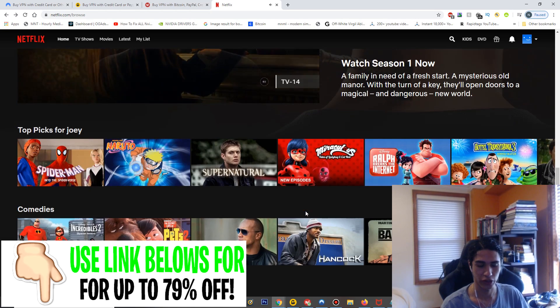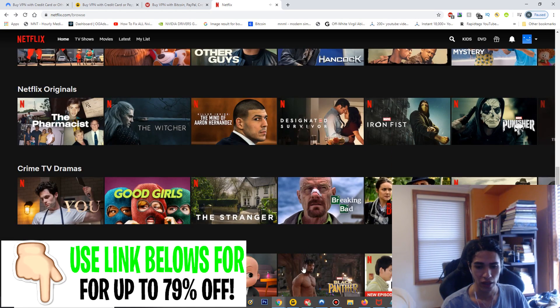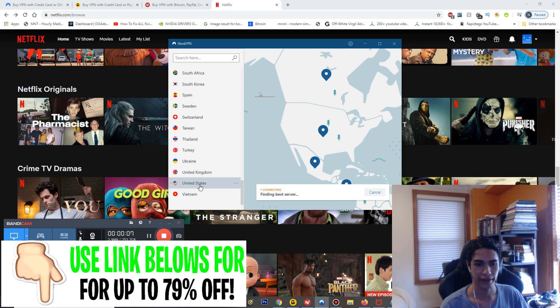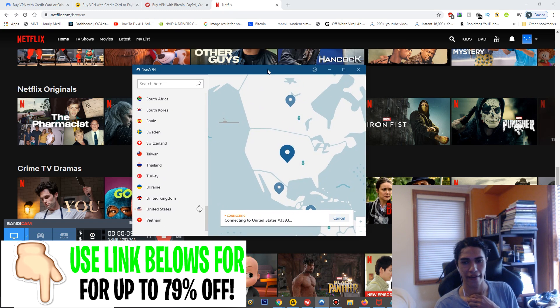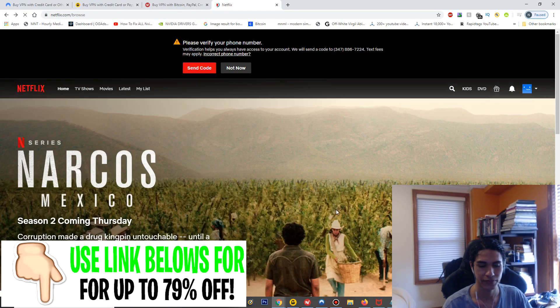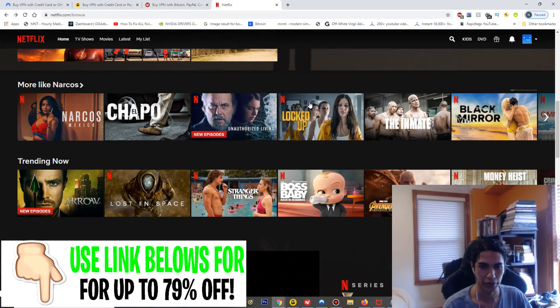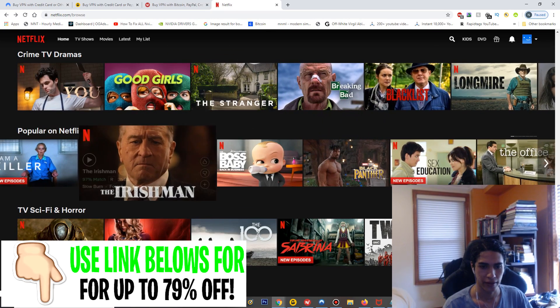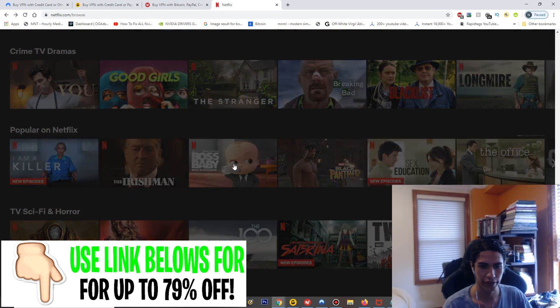That's why ExpressVPN is one of my top three. Next, I'll do NordVPN. Here we have NordVPN — I'm going to select the United States location, scroll down and click that, and now we're connecting to the United States server. After that we'll reload Netflix and I'll show you it works there as well. We're connected — that was pretty fast. Let's start Netflix back up and start a different show. I'll go with the Boss Baby series.